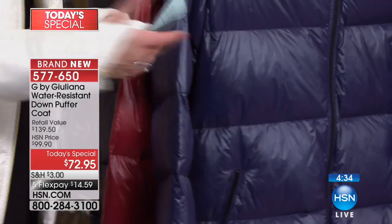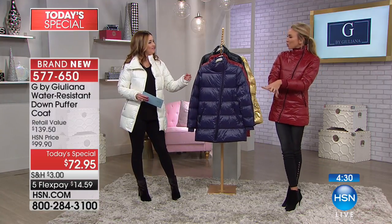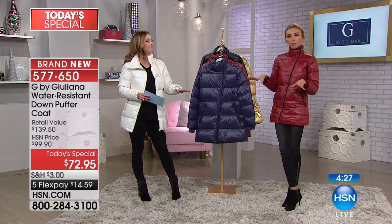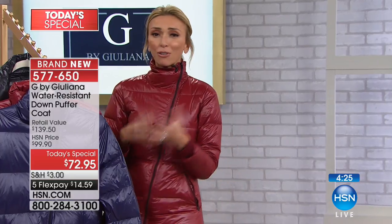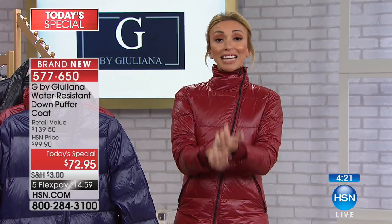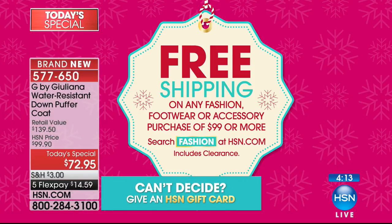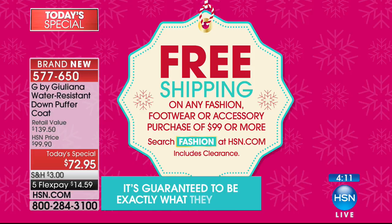We're seeing thumb holes a lot in athleisure and starting to see them in higher end fashion pieces. Truly so much detail went into this puffer. At this price, especially if you spend over $99, you get free shipping and three-month holiday returns. So there's really no risk — get these home, maybe get two of them.